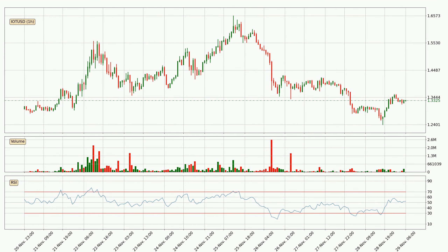Looking at the hourly relative strength index, the current hourly RSI is at 52, so there are currently no signs of the crypto being overbought or oversold.